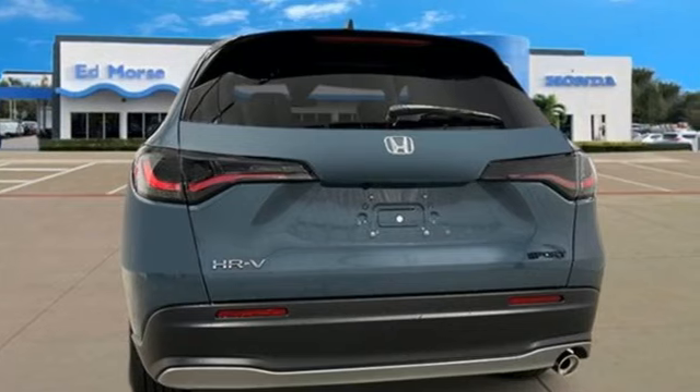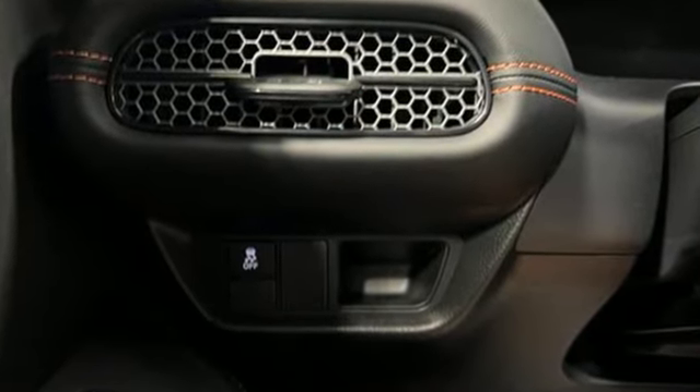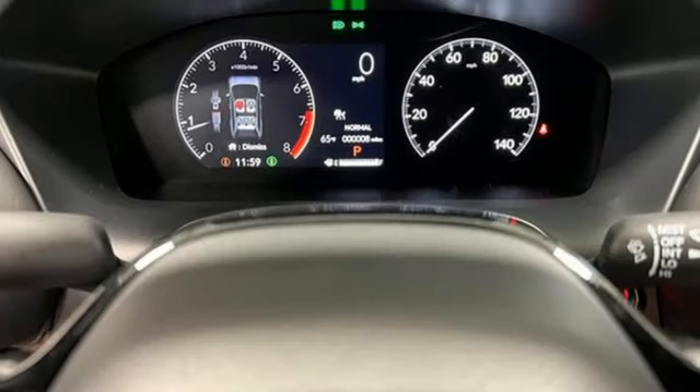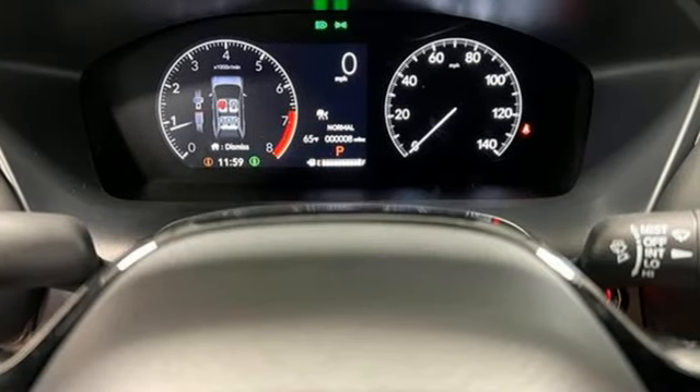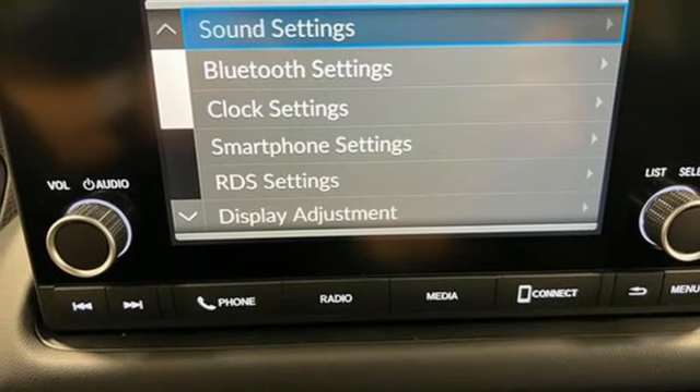It boasts an impressive list of features like these: inline four-cylinder engine, front heated bucket seats, streaming audio, configurable instrument gauges, leather steering wheel, and doors and push-button start proximity key.